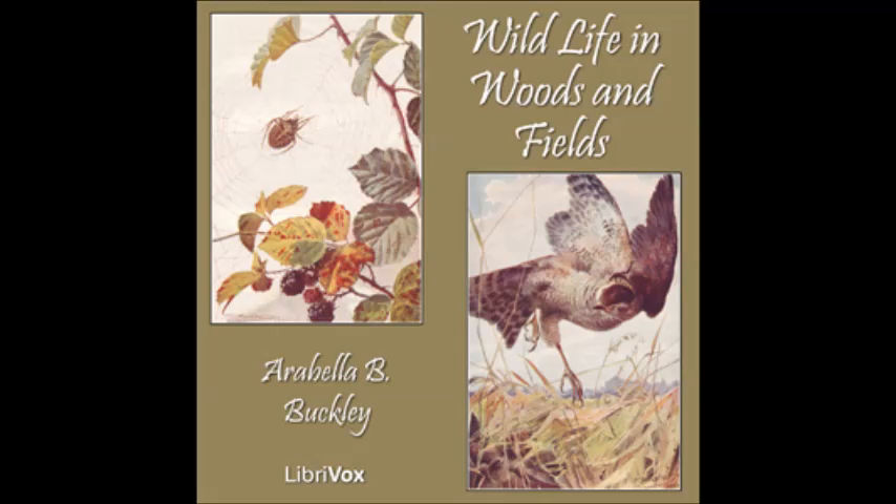Peter's cat is very fond of going into the wood. We are afraid she will be killed some day, for Peggy's father shoots all the cats he finds in the wood, because they eat the rabbits and pheasants. But Peter cannot keep her at home. As soon as it gets dusk, she slips out, and often does not come home all night. She goes in the dusk, because then all the animals are feeding, so she can catch mice and young rabbits, as well as partridges asleep on the ground, and other birds in the trees.